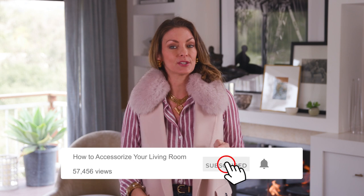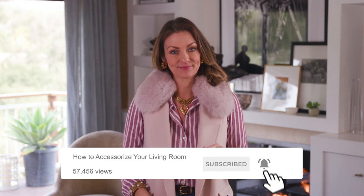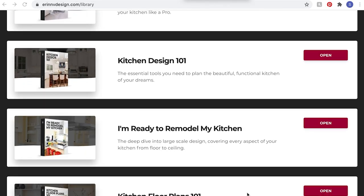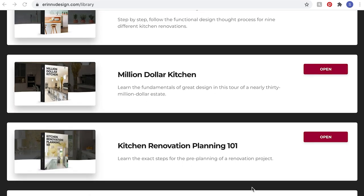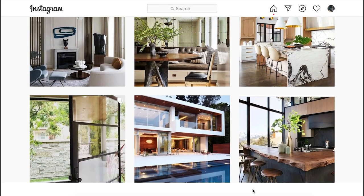Don't forget to like and subscribe to my channel, and click the bell so you know when I post a new episode. Feel free to leave any questions or comments. If you're remodeling your kitchen, bathroom, or interiors, check out my courses on ErinVdesign.com, and you can follow me on Instagram at Erin V Style.